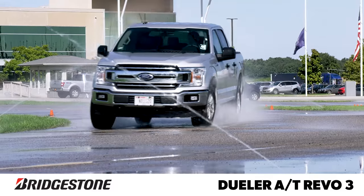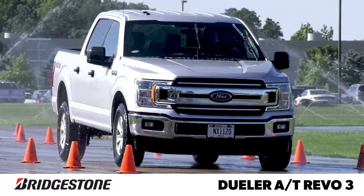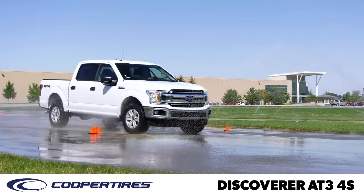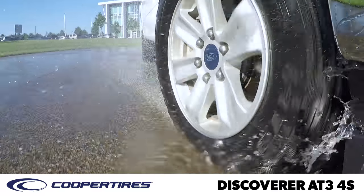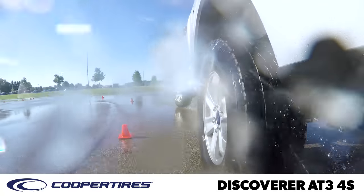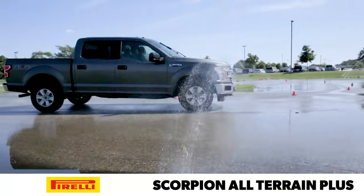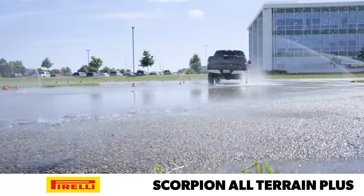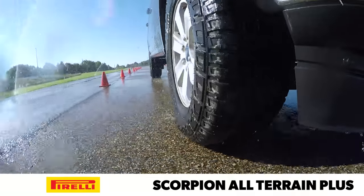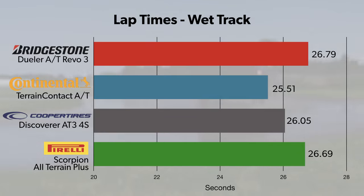The Dueler AT Revo 3 felt more capable than its objective figures would seem to indicate, thanks mostly to its balanced and easy-to-drive nature. The Discoverer AT3 4S is a strong performer in the wet, but it doesn't multitask very well, resulting in stubborn understeer on the way into turns and some twitchiness at the rear on corner exit, unless the driver deliberately separated inputs. The Scorpion All-Terrain Plus was just a small step back objectively in terms of braking and lateral grip, making it feel like it required a bit more care. While it did spin the tires more readily under power, ultimately its lap times were third in this group.